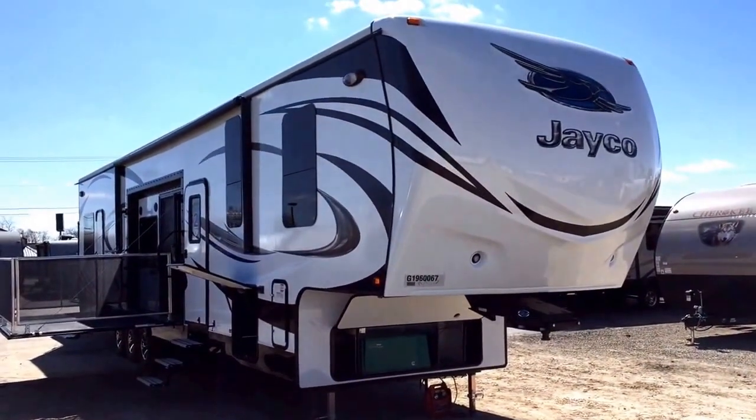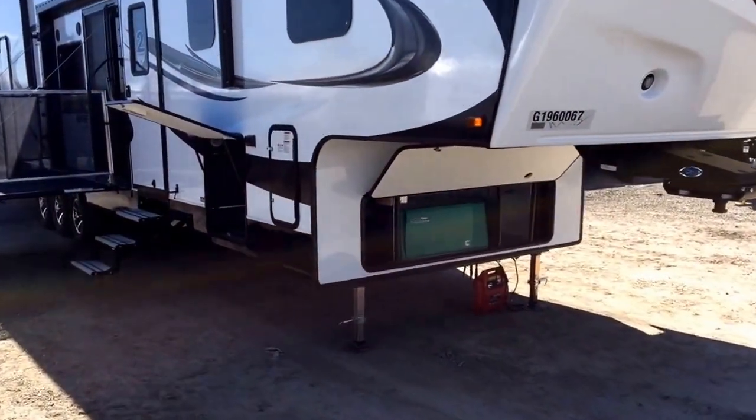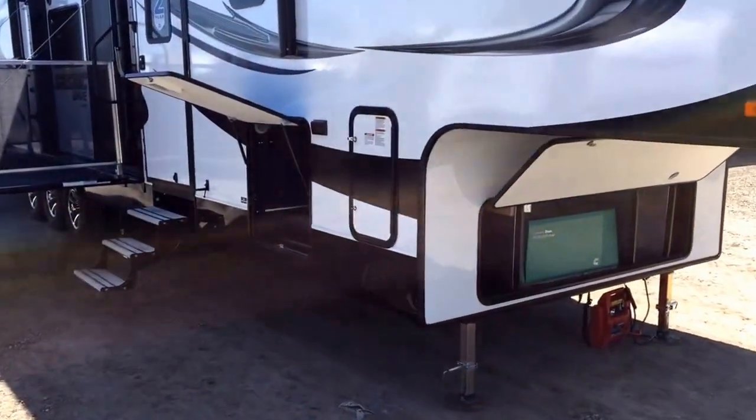Like any Jayco, you're looking at the best warranty on the market. This has the best warranty in this segment of the market. Very rarely has any manufacturer ever come close to matching that.